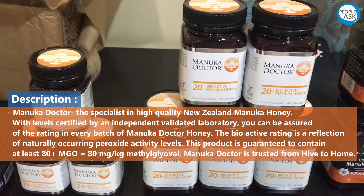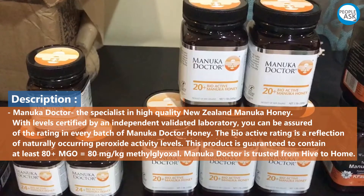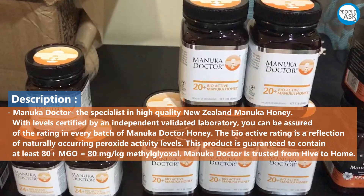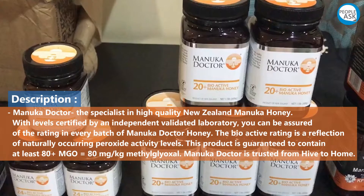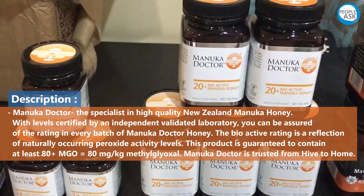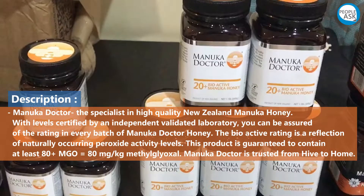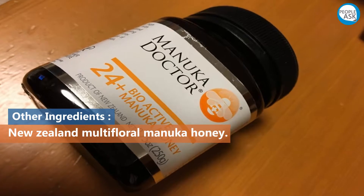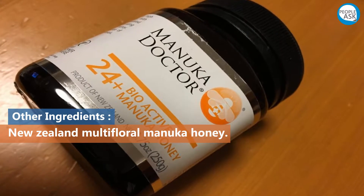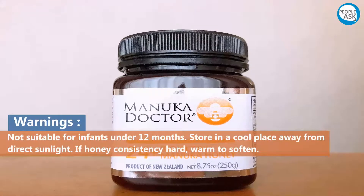You can be assured of the rating in every batch of Manuka Doctor honey. The bioactive rating is a reflection of naturally occurring peroxide activity levels. This product is guaranteed to contain at least 80 plus MGO, equal to 80 milligrams per kilogram methylglyoxal. Manuka Doctor is trusted from hive to home.